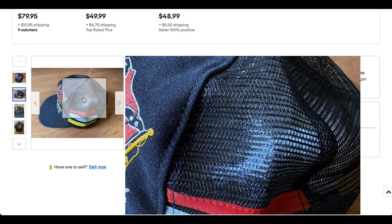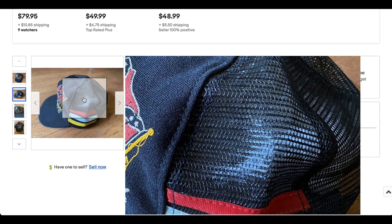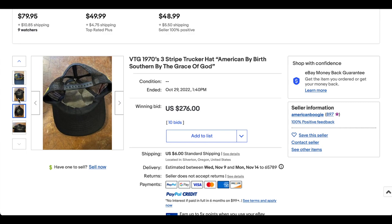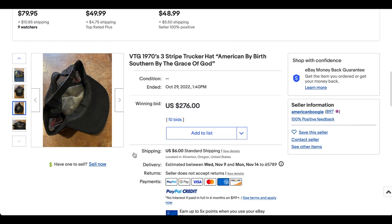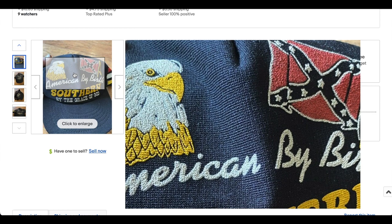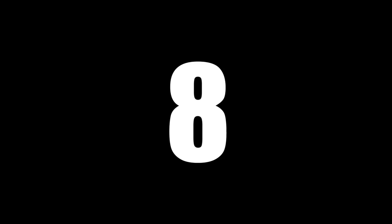Multiple color three-stripes, trucker hat mesh back. I don't necessarily know that it says who made it — what brand actually produced the hat. I don't see any tags. It does say 'Made in USA' there. They don't give a whole lot more information other than that, but according to my research, this did sell for $276 with 10 bids. I'm not sure how this hat got to Oregon, but I'm not going to say it's a cool hat because I don't particularly agree with the iconography. But certainly a good sale.